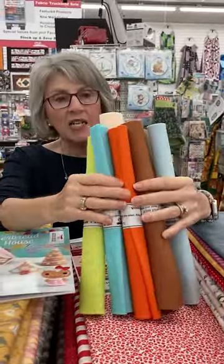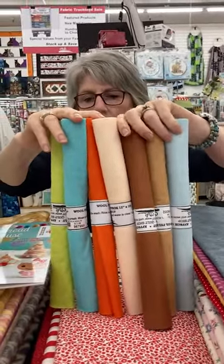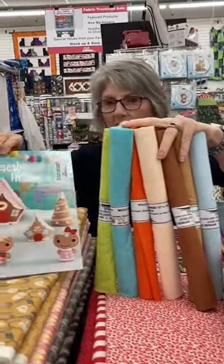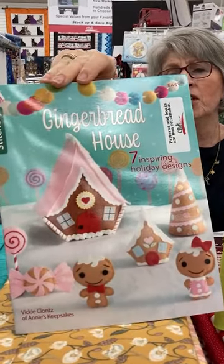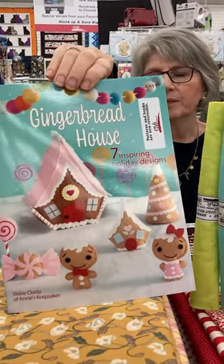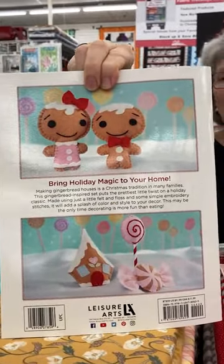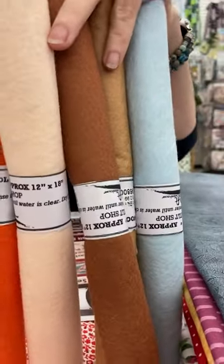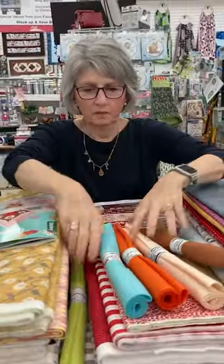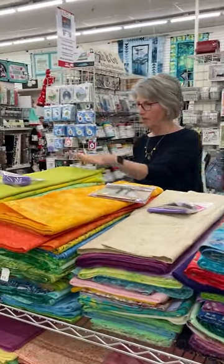Also on sale are these 12 by 18 inch wool felt sheets. What we're holding are the newest colors we've added — we're now up to 40 colors. They are five for ten dollars, so two dollars each — about thirty percent off. There are gingerbread colors, Santa face colors, and some Halloween ones that have been added too. There's an adorable companion piece featuring Santa and Mrs. Claus, available online at most stores depending on stock.